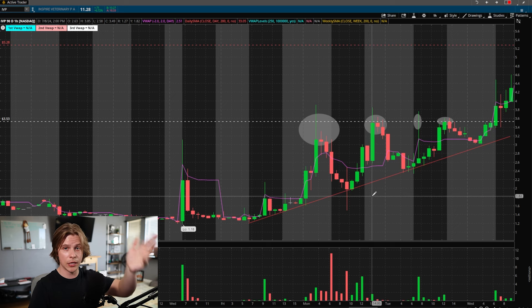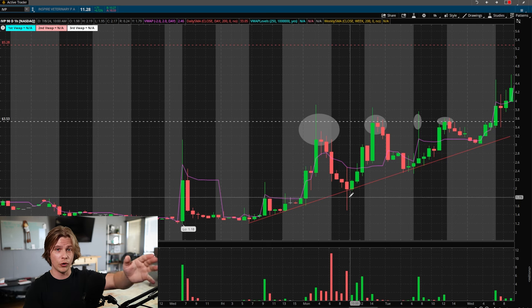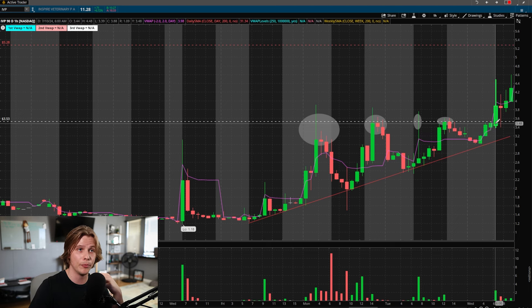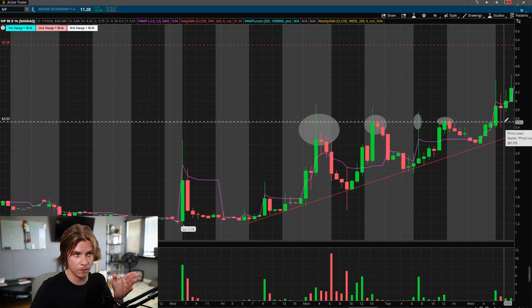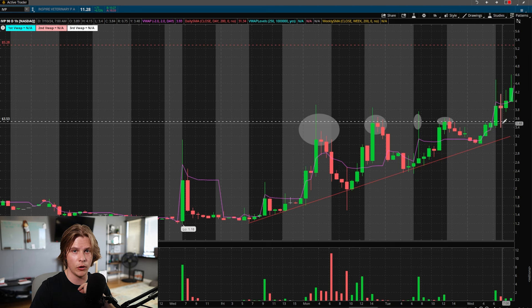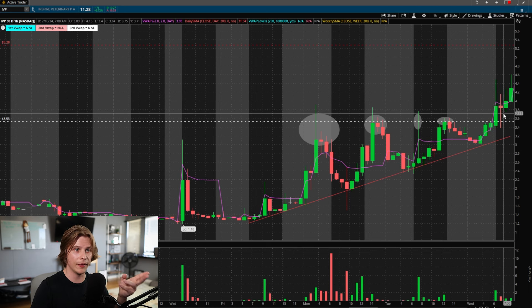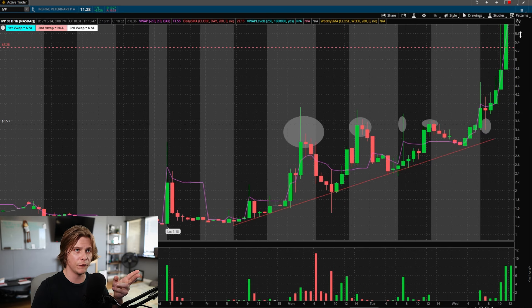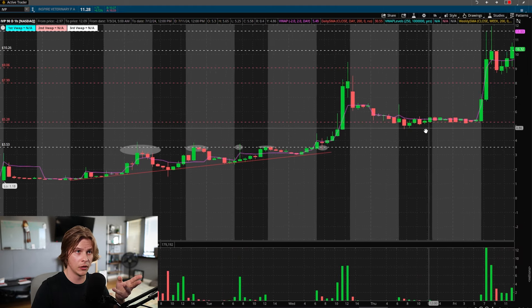It looks like some market participant was buying up the float and propping the stock up, creating a phenomenon like wringing out a wet towel — shorts getting slowly squeezed. Finally on July 10th there was a breakout candle to new highs hitting the $4.40s, and then look at that pullback — previous resistance as new support. With the extra understanding that this is a short squeeze based on trader psychology, that was a very beautiful entry point.